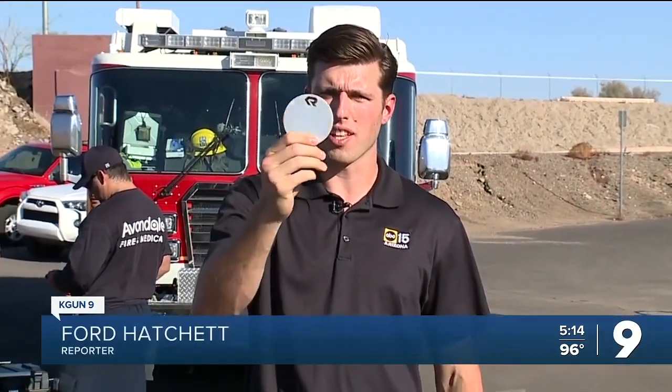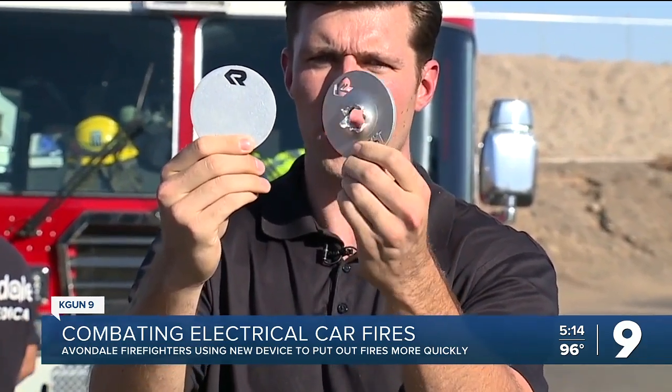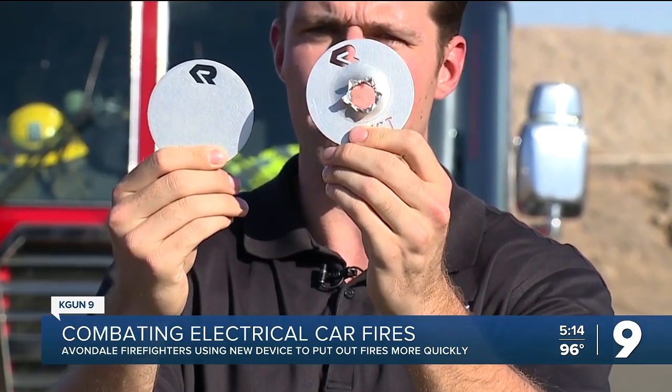During testing, these aluminum plates simulate the density of an EV battery shell. The BEST system actually punctures the shell, allowing gallons of water to rush in and put out the fire.